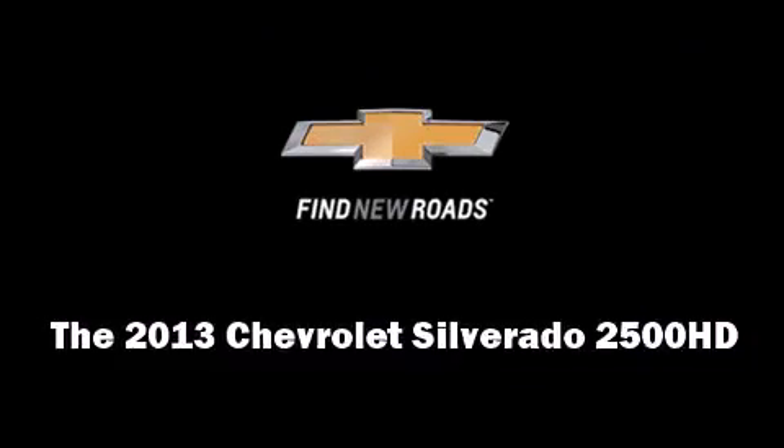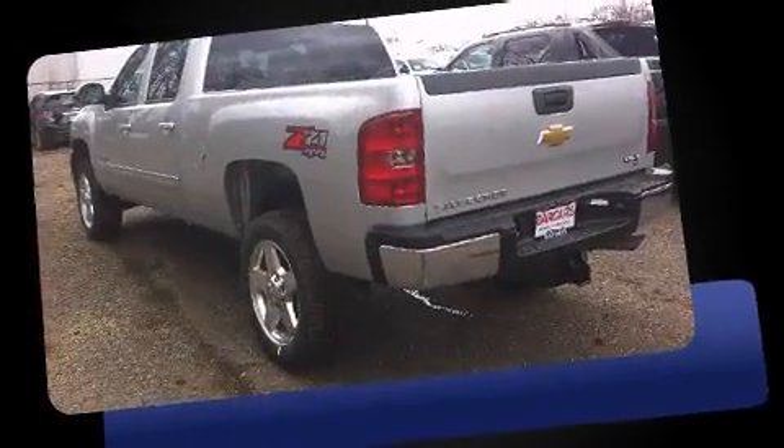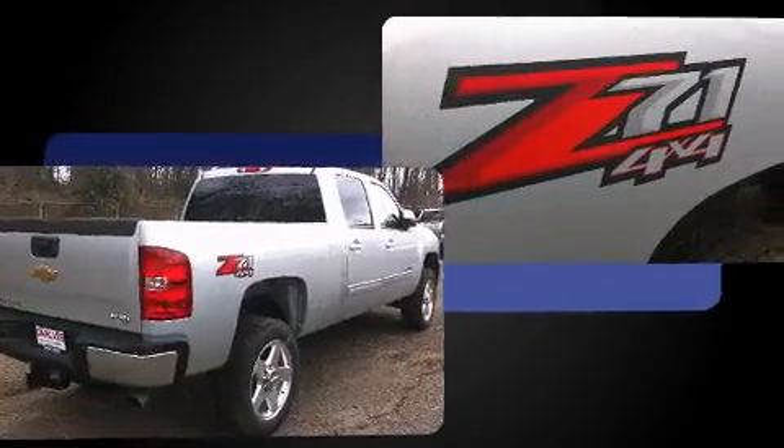The 2013 Chevrolet Silverado 2500 HD. It features four-wheel drive capabilities, a durable automatic transmission, and a powerful 8-cylinder engine.